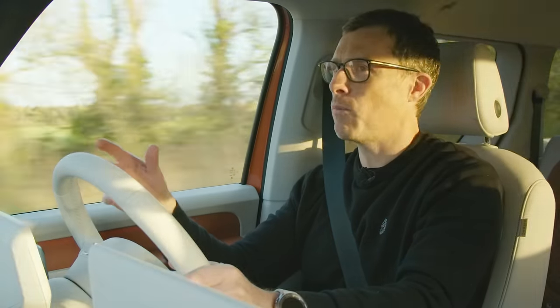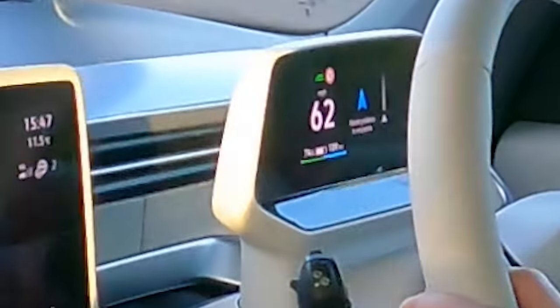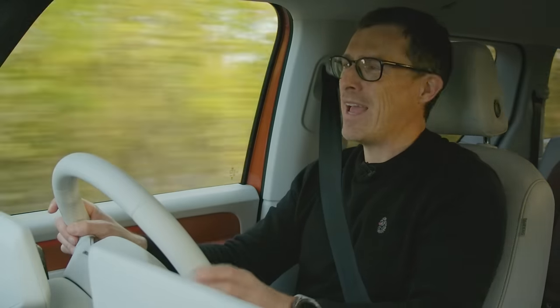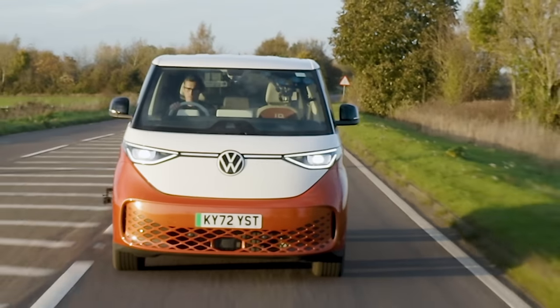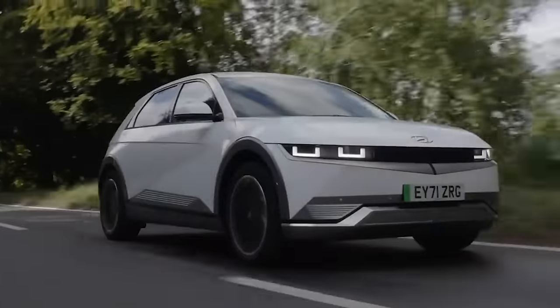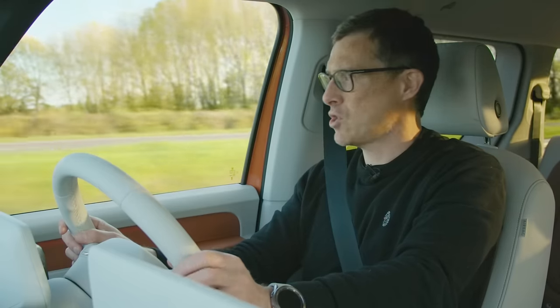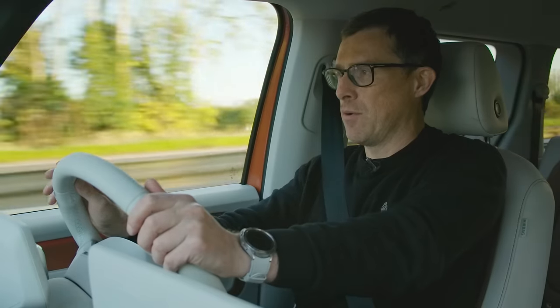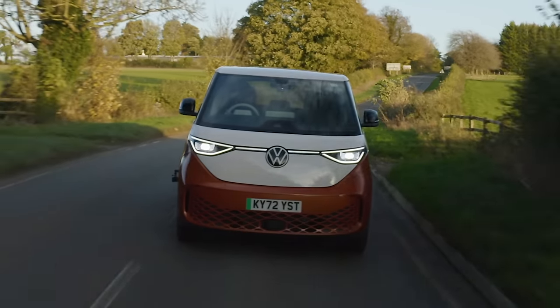On faster roads there's enough zip around town, but from 50 mph the pickup is just okay — not in Tesla territory at all. At higher speeds on uneven roads it jiggles a little; it's not quite as majestic as a Hyundai Ioniq 5 at speed. It is quiet though, with just a bit of wind noise from the large door mirrors. In the real world, the ID Buzz averaged 2.8 miles per kWh, giving a real-world range of around 215 miles.